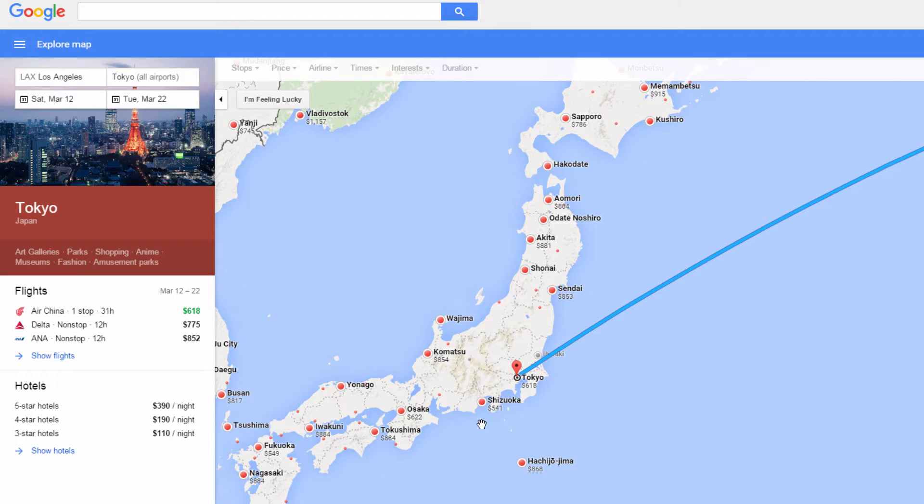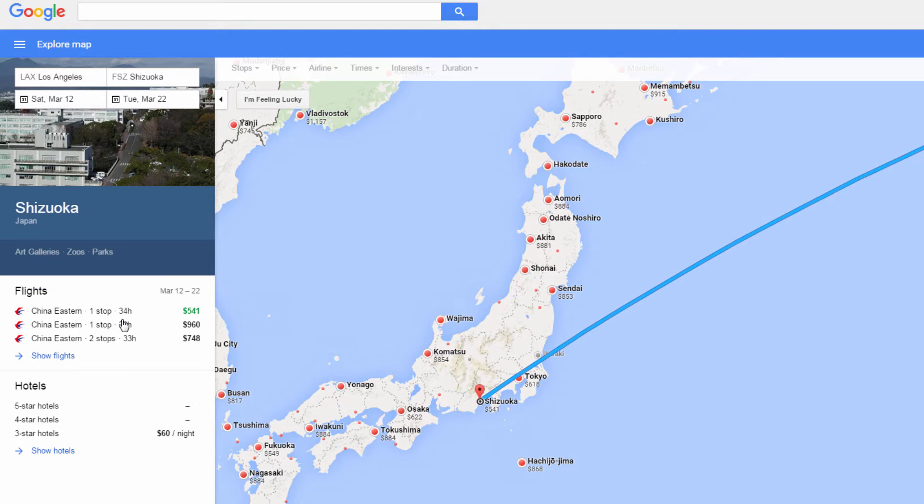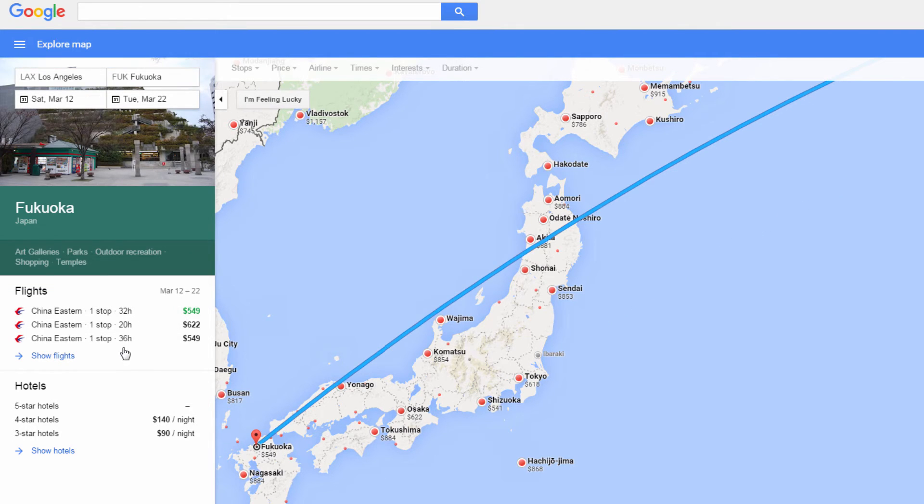I'm doing LAX to Tokyo. You can input any departing city — I just like to use LAX as a baseline. LAX to Tokyo comes in at $618. But we can also fly to Shizuoka for $541 or another city for $549. Let's see why these are bad — it's a 32 hour flight to Shizuoka and a 30 hour flight to the other city.